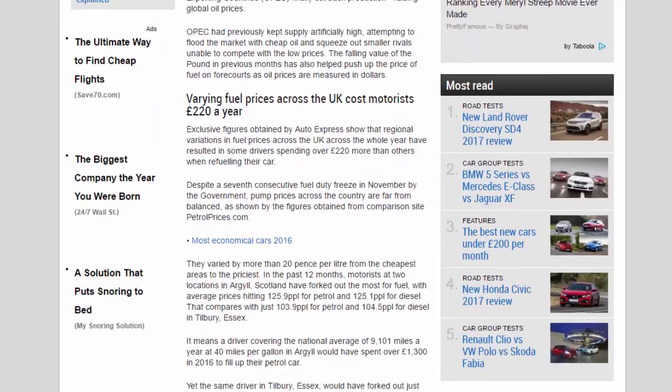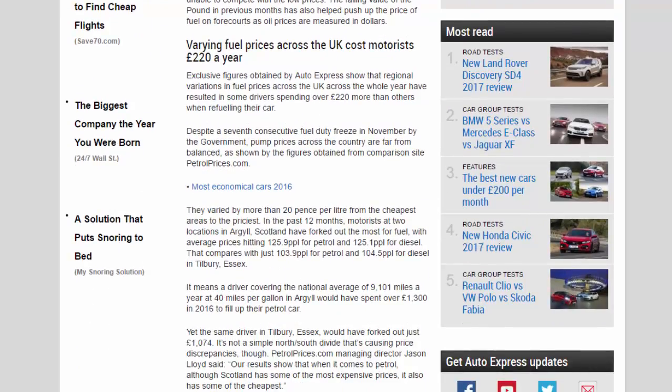Varying fuel prices across the UK cost motorists £220 a year. Exclusive figures obtained by Auto Express show that regional variations in fuel prices across the UK have resulted in some drivers spending over £220 more than others when refuelling their car. Despite a seventh consecutive fuel duty freeze in November by the government, pump prices across the country are far from balanced, varying by more than 20 pence per litre from the cheapest areas to the priciest in the past 12 months.